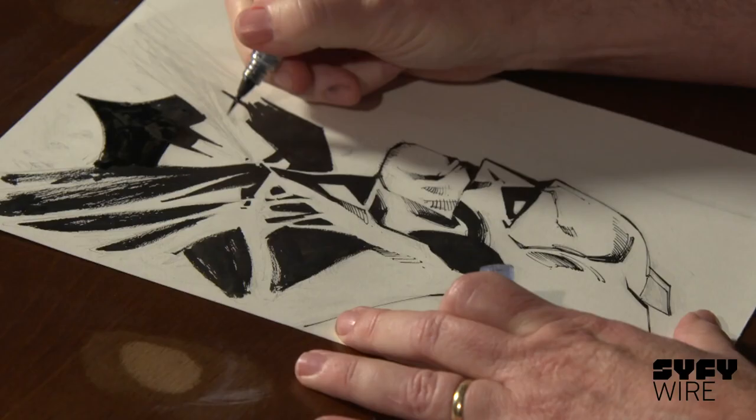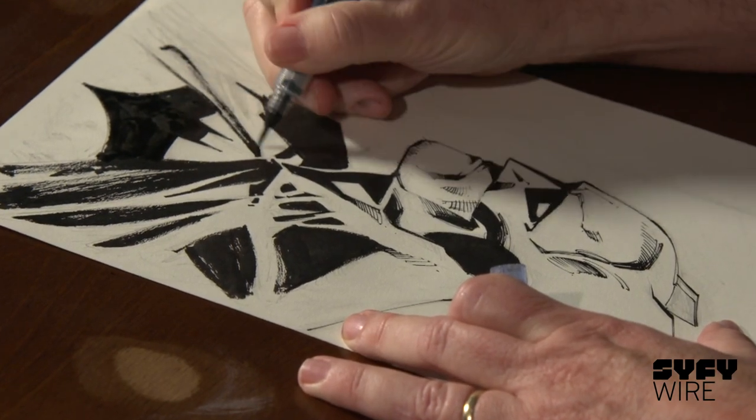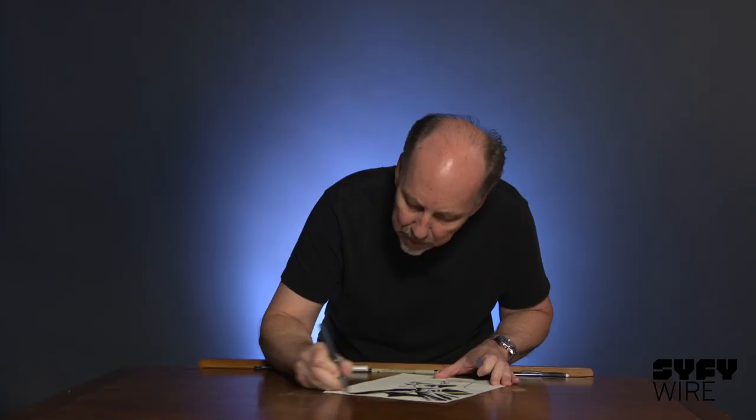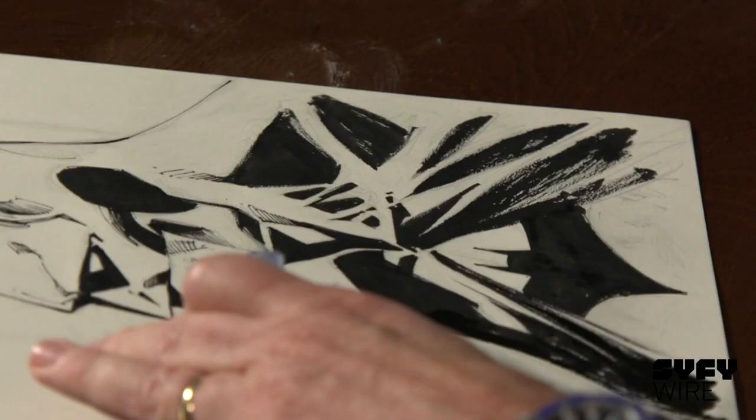Let's finish up this cape here. Get this ink flowing a little bit. One thing I've always loved about Batman is you can really kind of come loose, and if you have some rough edges, it's okay.